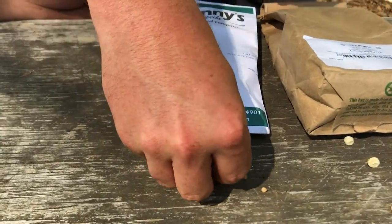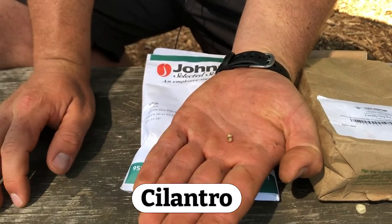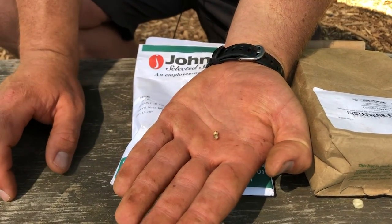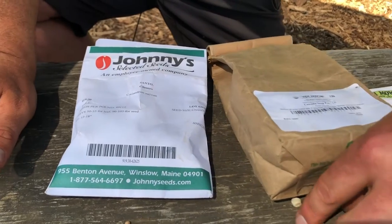This first one here is cilantro. These little brown balls are cilantro seeds. Cilantro is actually one of my favorite things to help season food with. It's kind of a medium-sized seed — some are bigger, some are smaller.